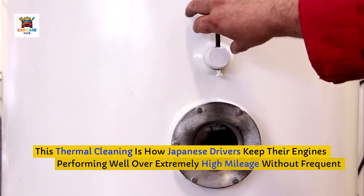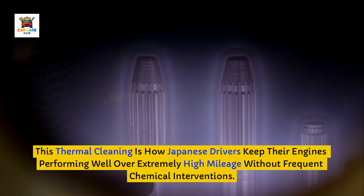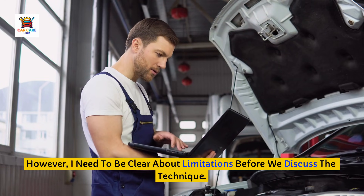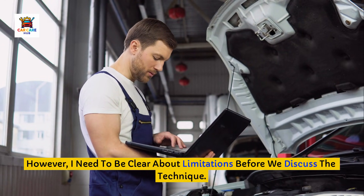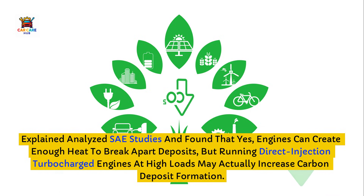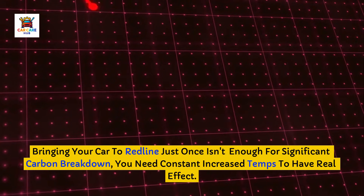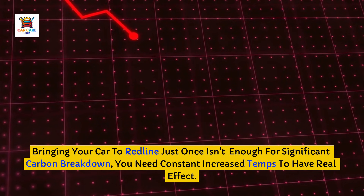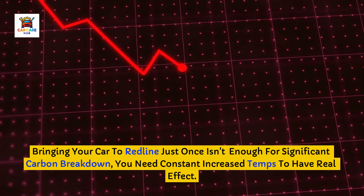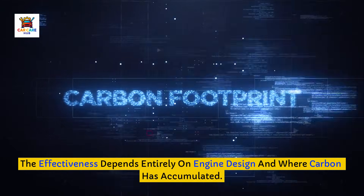This thermal cleaning is how Japanese drivers keep their engines performing well over extremely high mileage without frequent chemical interventions. However, I need to be clear about limitations before we discuss the technique. Engineering Explained analyzed SAE studies and found that yes, engines can create enough heat to break apart deposits, but running direct-injection turbocharged engines at high loads may actually increase carbon deposit formation. Bringing your car to redline just once isn't enough for significant carbon breakdown — you need constant increased temps to have a real effect. The effectiveness depends entirely on engine design and where carbon has accumulated.